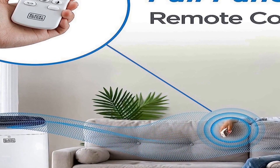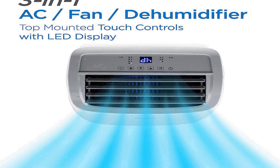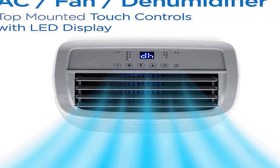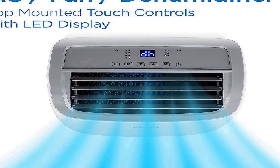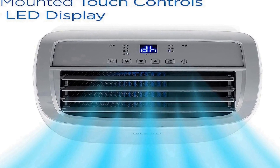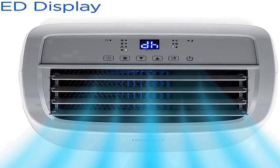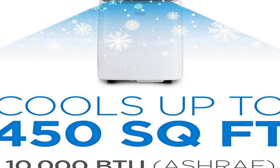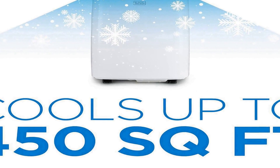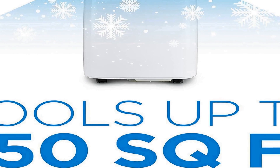This portable air conditioner includes a convenient remote control, allowing you to adjust temperature settings, fan speed, and mode without the need to be physically near the unit. This remote control feature adds to the ease of use, making it simple to maintain your desired comfort level. Additionally, the unit offers multiple operating modes such as cooling, fan only, and dehumidification, providing you with year-round climate control options to suit your needs.